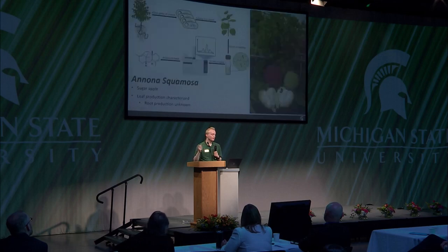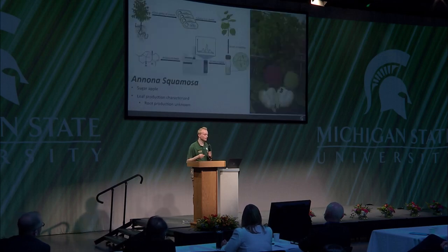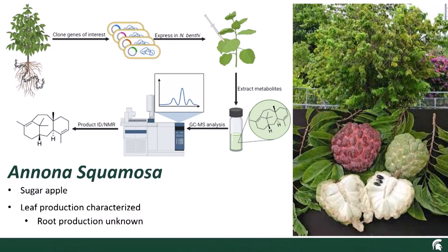The plant that I study is Anonisquimosa, known as the sugar apple or custard apple. It comes from the fact that the fruit apparently tastes like mint chocolate chip ice cream — I haven't verified that, so take it for what it's worth. It's kind of a shrub-looking thing that grows really well in tropical areas, though we do have a few growing naturally in Michigan. We're interested in looking at the terpenes and we have an idea of what the leaf terpenes do.